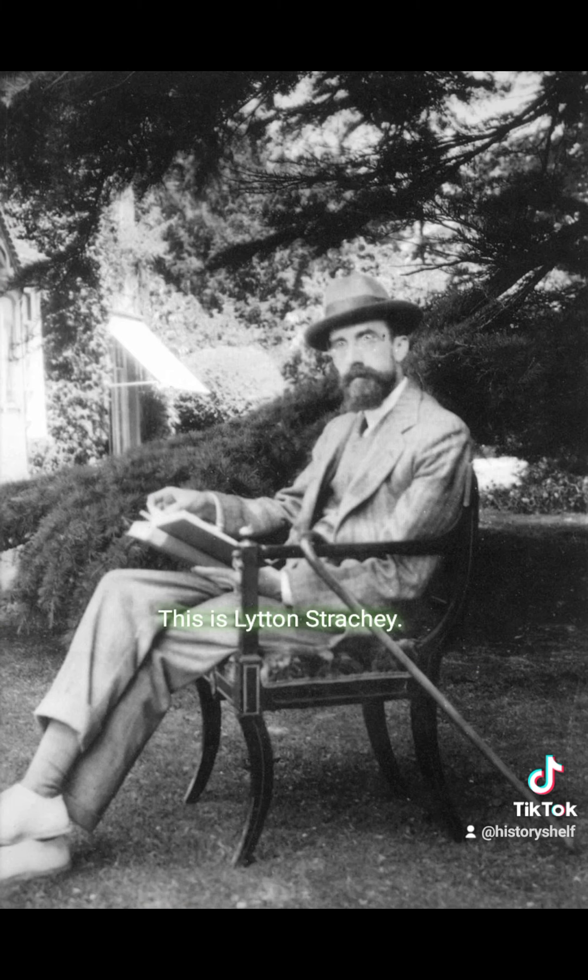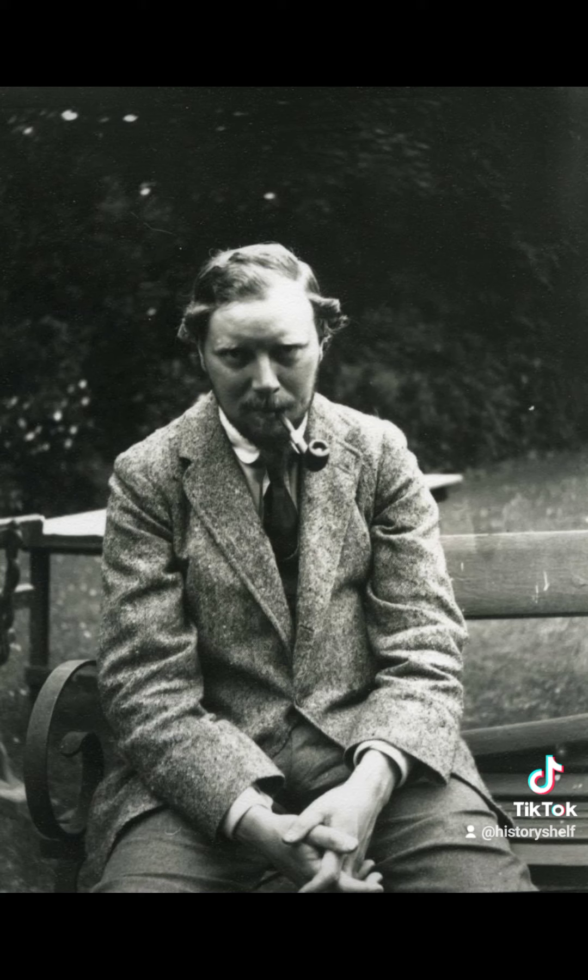The rest of the photos that I'm going to show you were members of the Bloomsbury Group. This is Saxon Sidney Turner. This is Lytton Strachey. This is Clive Bell — he was also Virginia's brother-in-law.